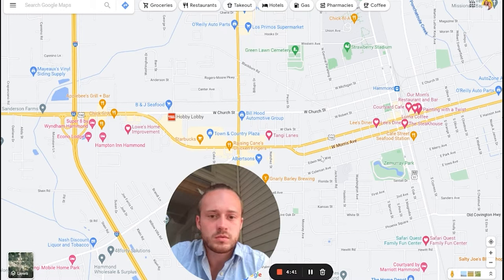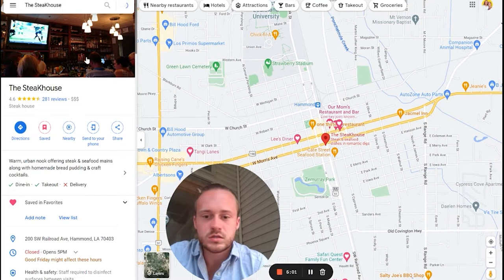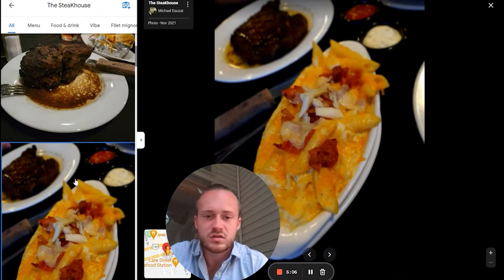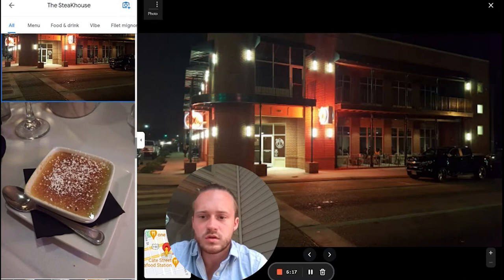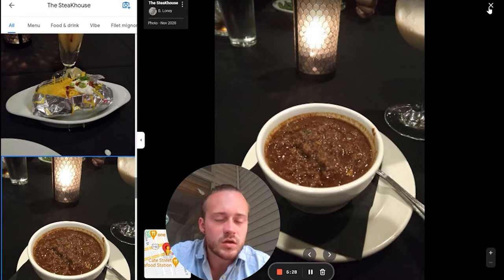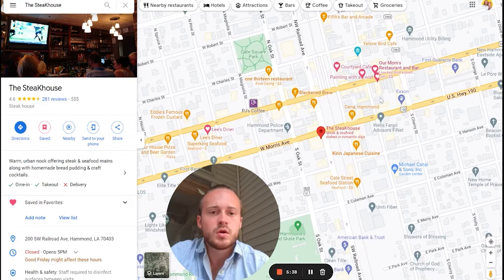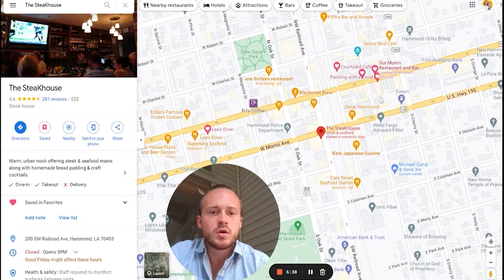It's literally called The Steakhouse — and it is a steakhouse. I highlighted this one because I know for a fact that it is delicious. They do a good job. They just have poor naming skills — they struggle with naming their business. But it's actually not too expensive compared to other steakhouses. Steak is the best.